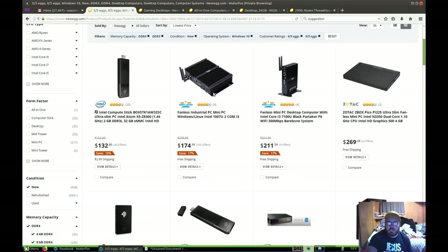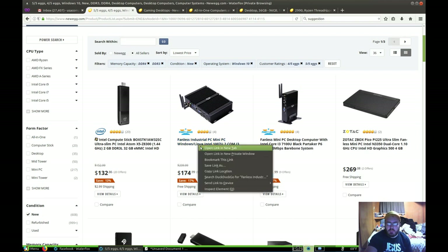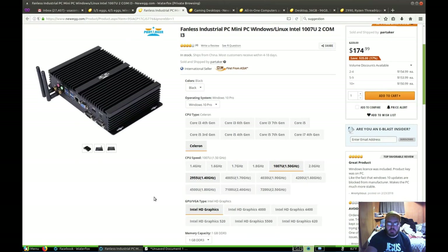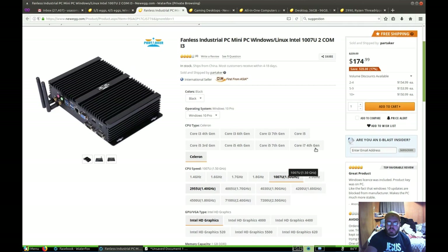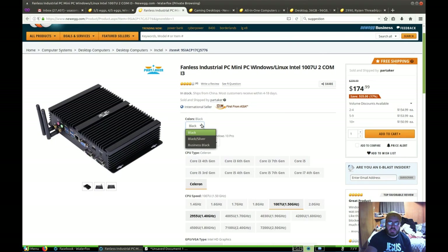Lowest price, high rating. Here we go. So fanless industrial PC, mini PC, Windows, Linux, Intel — 174 bucks. I'm guessing this one's compatible with Windows 10 but I don't think it's coming with Windows 10. You get to select your graphics, CPU speed, and completely customize this guy. In fact, you can get it black, silver, or business black — which I guess black and business black are different. I'm guessing business black is gray.